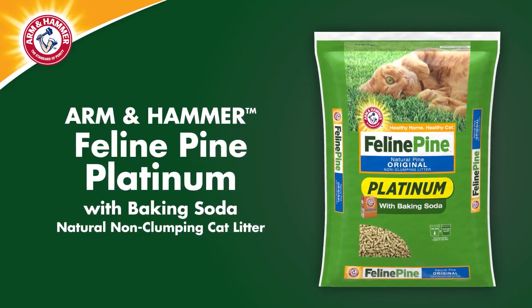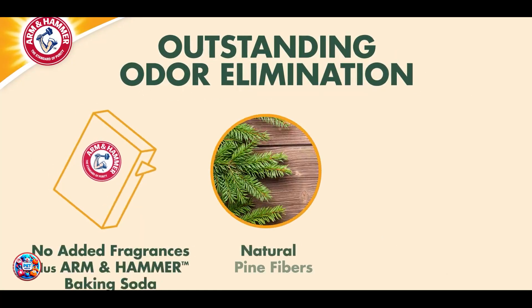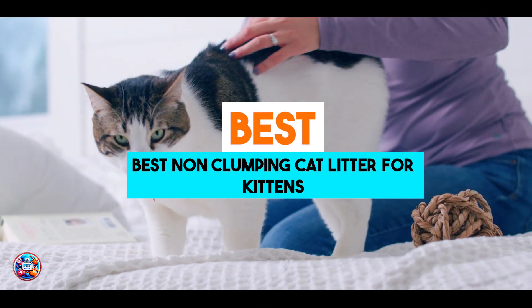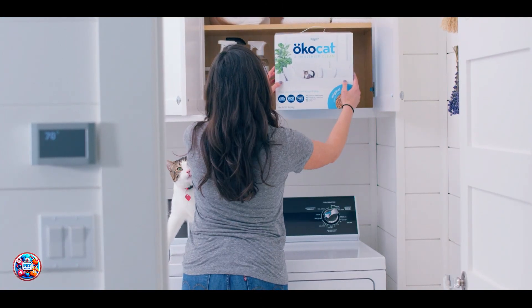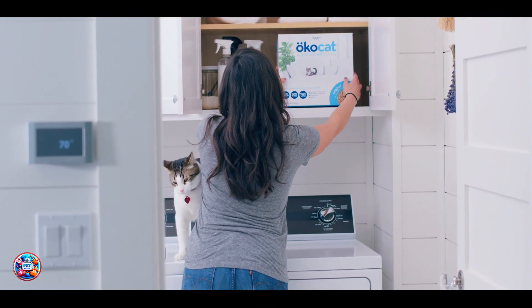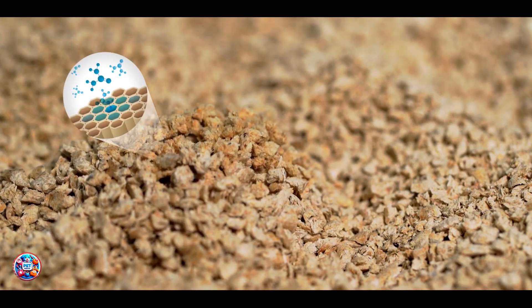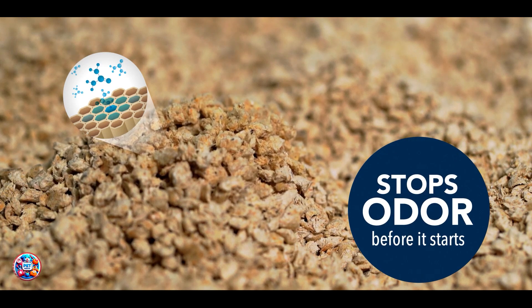Welcome to our guide on the best non-clumping cat litters for kittens in 2024. If you're a new kitten parent or simply looking for a safer litter option, you're in the right place. Today, we'll review 5 top-rated non-clumping cat litters perfect for your young feline friends. Let's jump in and explore these fantastic options.